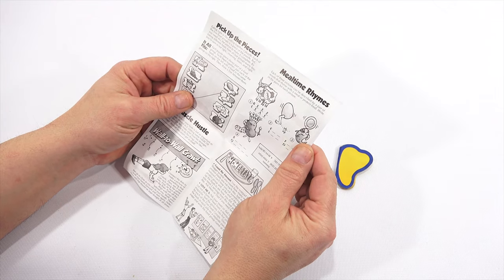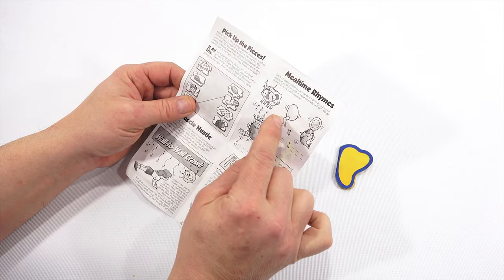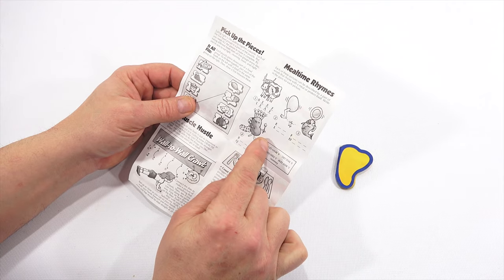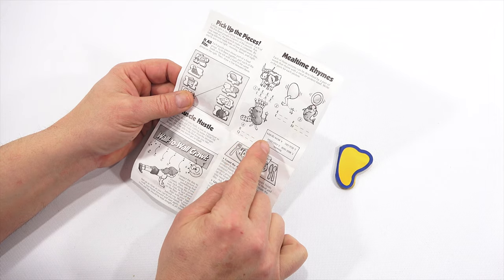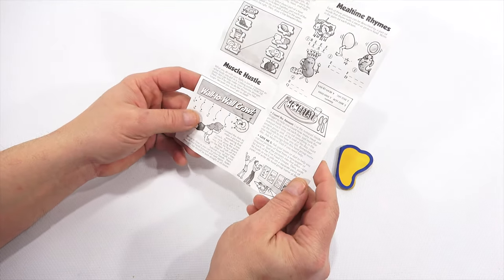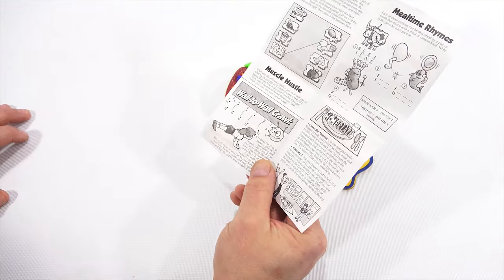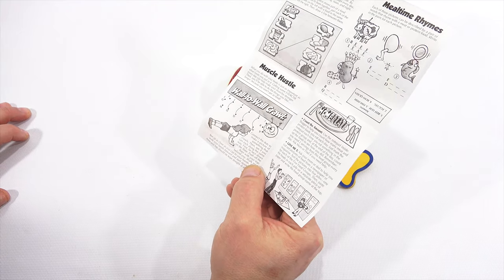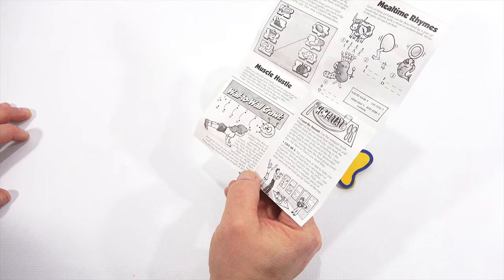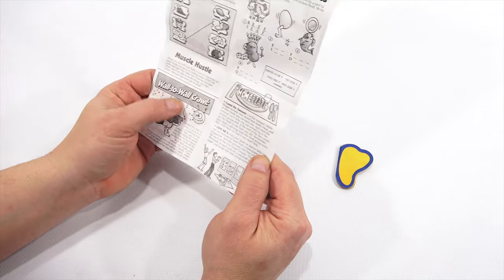Mealtime rhymes — each of these pictures can be described by a pair of words that rhyme with a meat or protein. Here's your example: beef-leaf. So egg-leg, fish-dish. And then there's a bean — I thought that was a potato — so bean and queen. Wall to wall crawl — connect the dots to make a picture of something that crawls. First lie face down on the floor, push off the floor with your legs behind you, walk your feet up as close as you can to your hands, then walk your hands forward and start again. Arms and legs should be kept straight at all times.